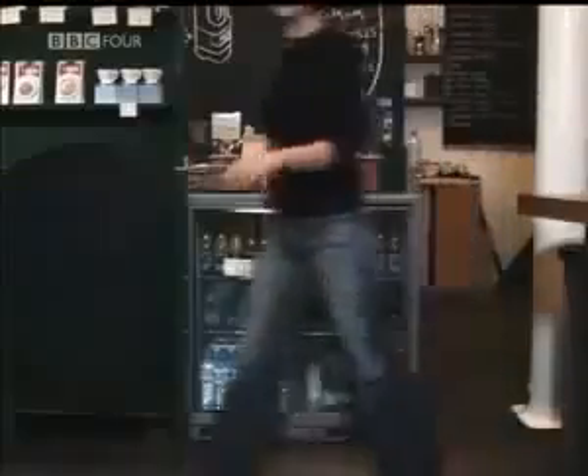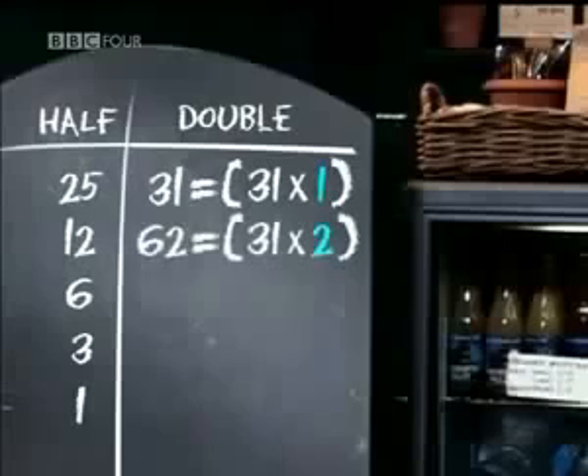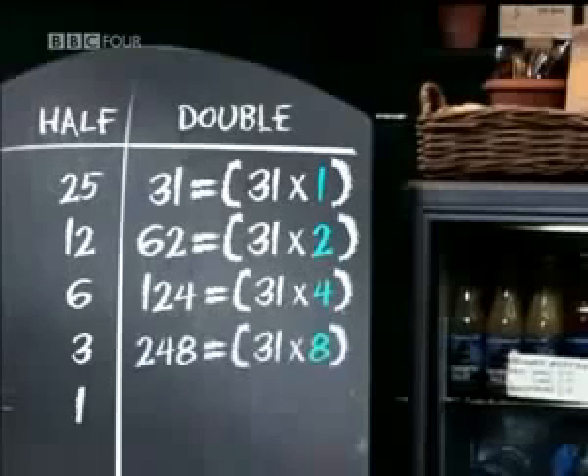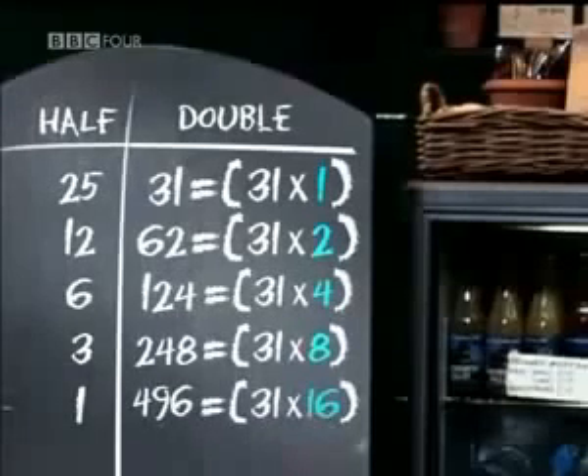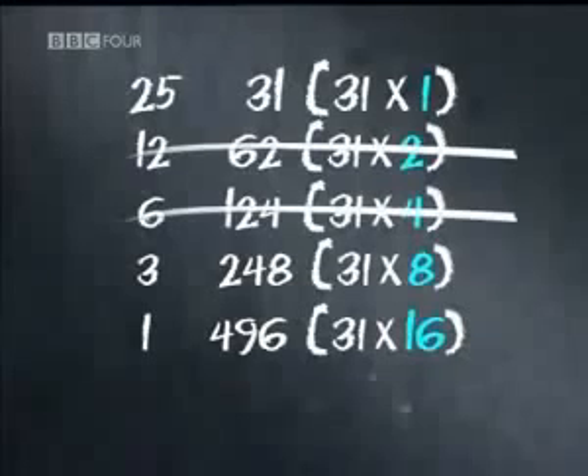By doubling a number, you're just multiplying by powers of 2. In our right-hand column, the number 31 has been multiplied by 1, then 2, then 4, then 8, and finally 16. But all that we need are the numbers that make up 25 — that is, the 1, the 8 and the 16. And here's the clever bit: by crossing out the even numbers on the left, you're always left with the correct powers of 2 on the right.